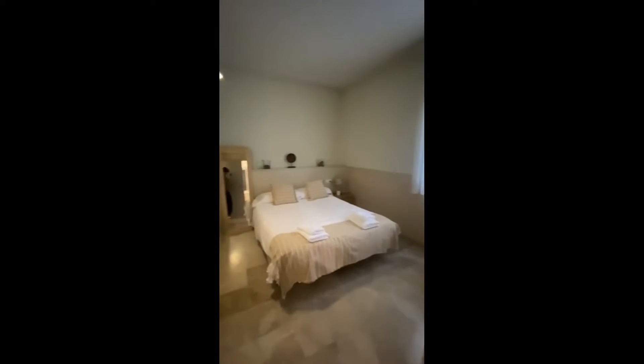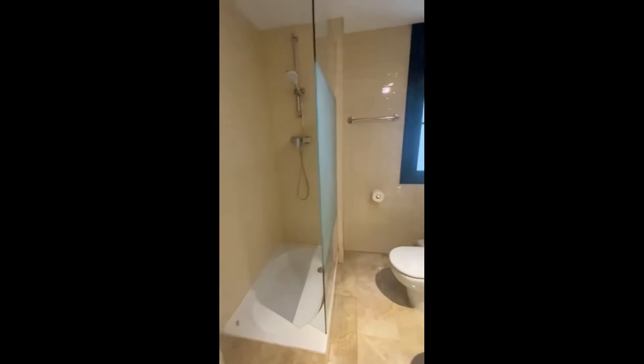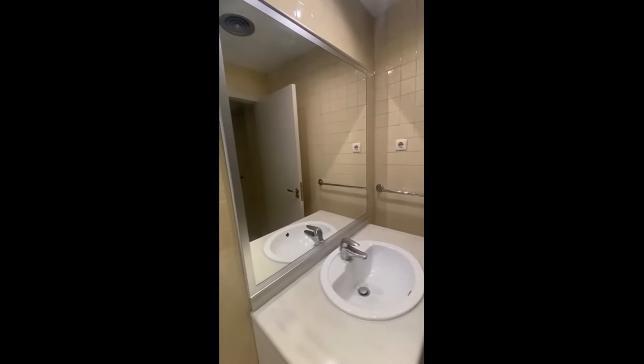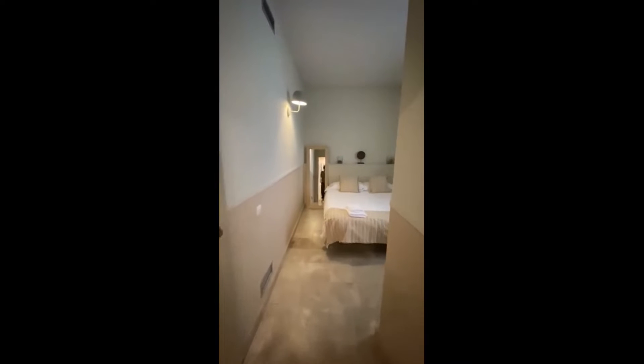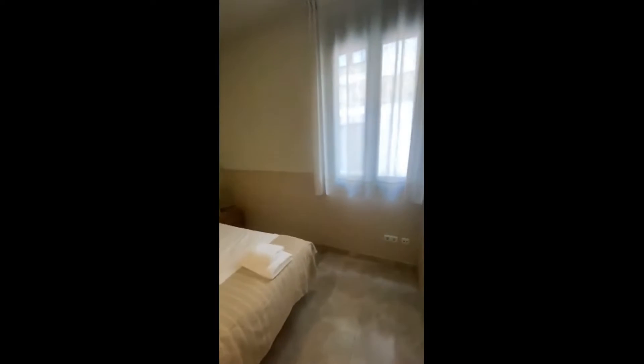Here's bedroom number one, which is the biggest one — you have the double bed here. This bedroom includes its private bathroom, so you have the shower and the toilet, and then on the other side you have the sink with some storage under and the big mirror. This bedroom is very spacious and the ensuite bathroom is a very nice touch.